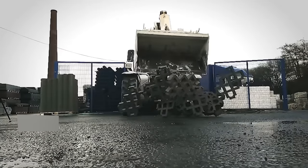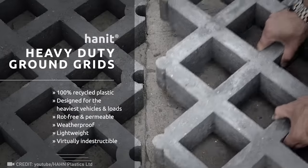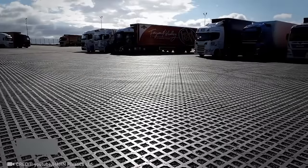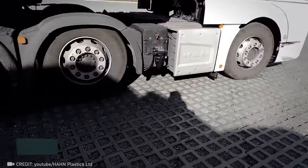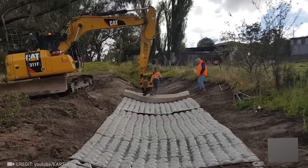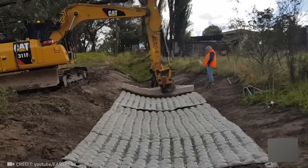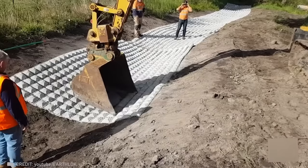Future-proof your infrastructure with indestructible ground grids, made entirely from 100% recycled plastic. EarthLock's concrete mats can transform any surface into a flawless, eco-friendly, corrosion-resistant coating in just a matter of hours.